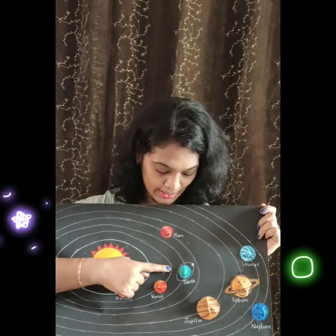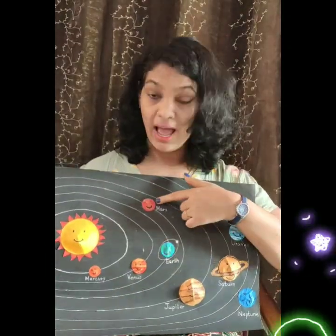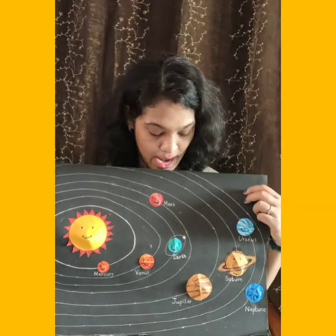Venus is of similar size to our planet Earth. Now the third planet is our planet — the planet on which we live — planet Earth. This planet has 70% water, that's why it looks blue. That's why it is also known as the blue planet. The fourth planet is planet Mars. It has red rocks and stones, that's why it looks red. It is also known as the red planet.